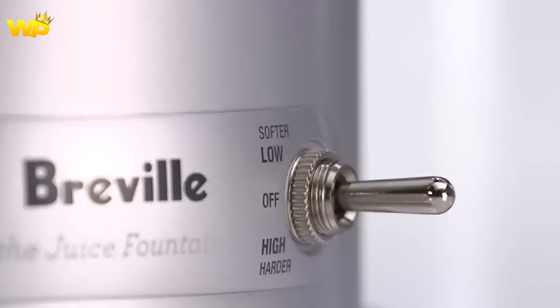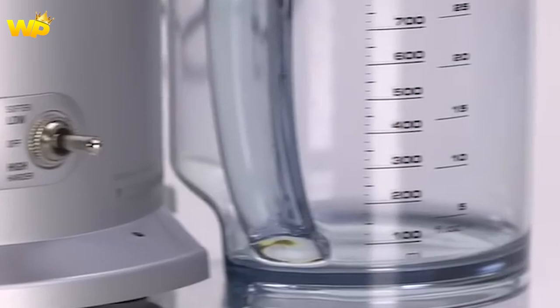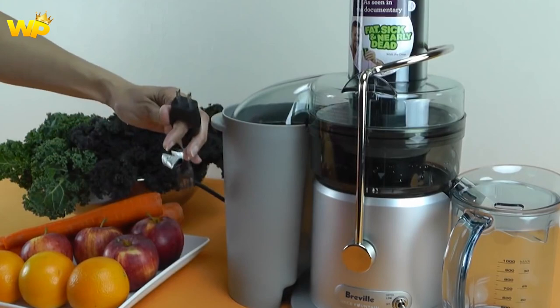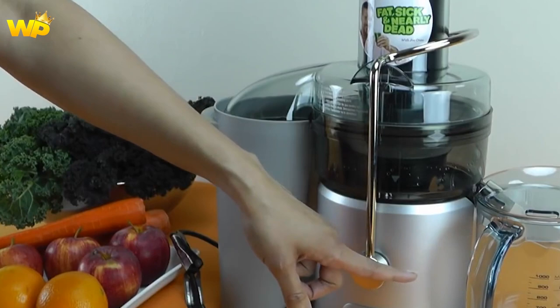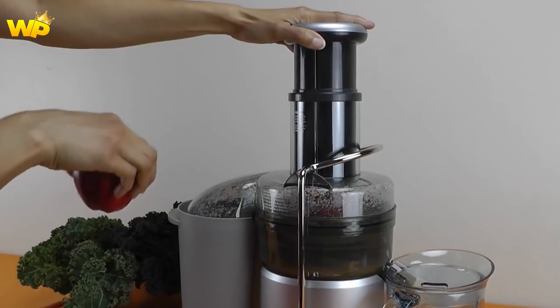The Breville JE96XL is not as versatile as some other juicers on the market, and it cannot handle leafy greens as well as a masticating juicer. However, it is a great option for those who want a fast and efficient juicer that can handle a wide range of produce. Overall, the Breville JE96XL Juice Fountain Plus is a great choice for those who want a powerful and easy-to-use juicer that can handle a variety of fruits and vegetables. It is a great investment for those who are new to juicing and want a reliable machine that can produce high-quality juice quickly and efficiently.